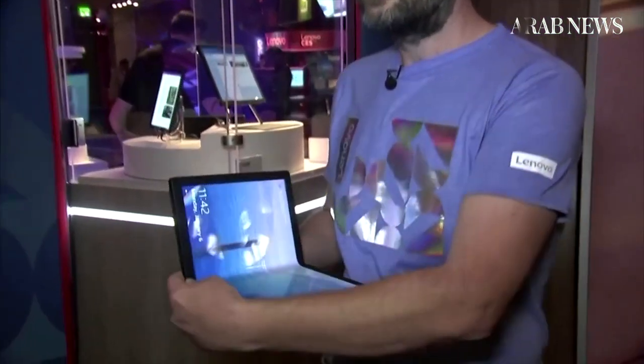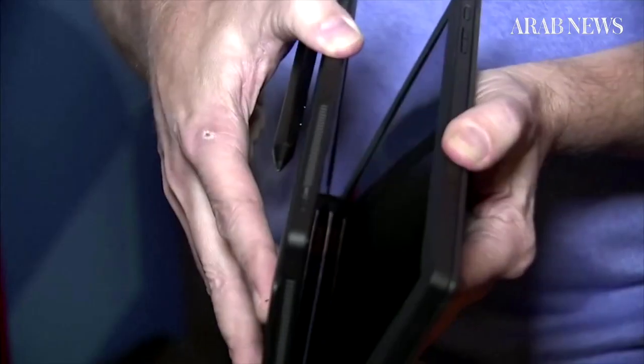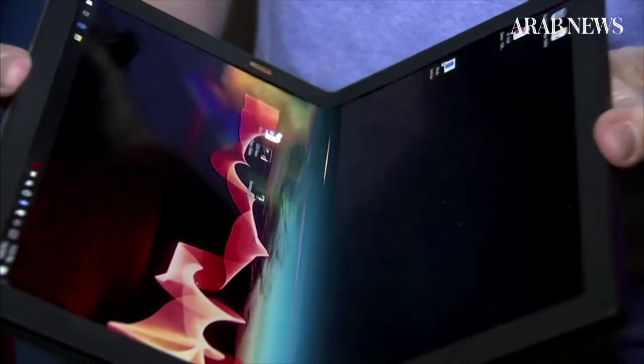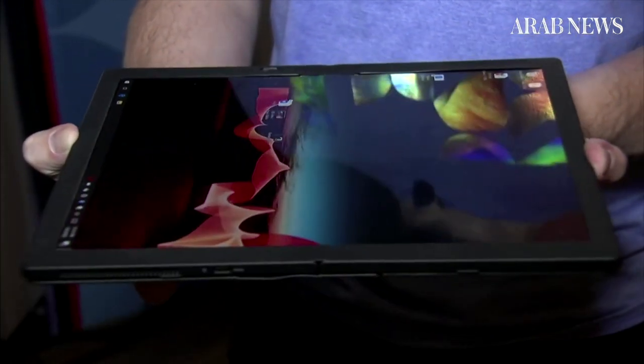If I'm in situations where it's a little bit tight for space or something like that, I don't necessarily need the keyboard. I can fold it, and now I have a smaller laptop. The foldable PC is expected to be on sale later this year and will retail for just under US$2,500.